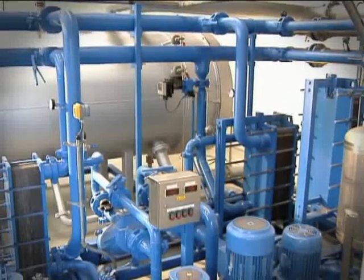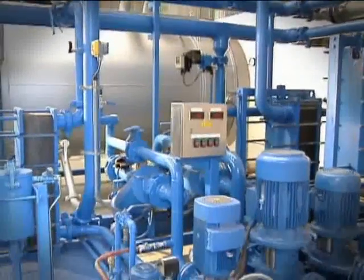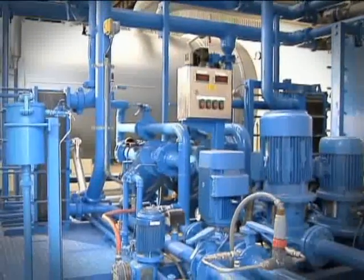The inline scrubber water system is designed to handle all the process scrubbing water from the plant, which reduces the amount of water used.